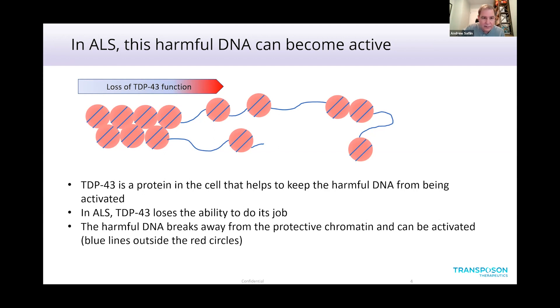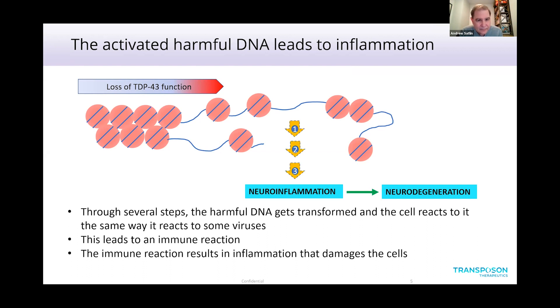What happens when that occurs? It leads to inflammation through several steps. The DNA is converted into RNA, then made into other proteins. Those proteins can make the RNA turn back into DNA, and the cell recognizes this DNA as harmful, so it mounts an immune response to it — similar to the immune response a cell would mount to a virus. As a result, the cells become inflamed and that damages them, leading to the neuroinflammation of ALS and ultimately to the neurodegeneration — the loss and damage to cells.